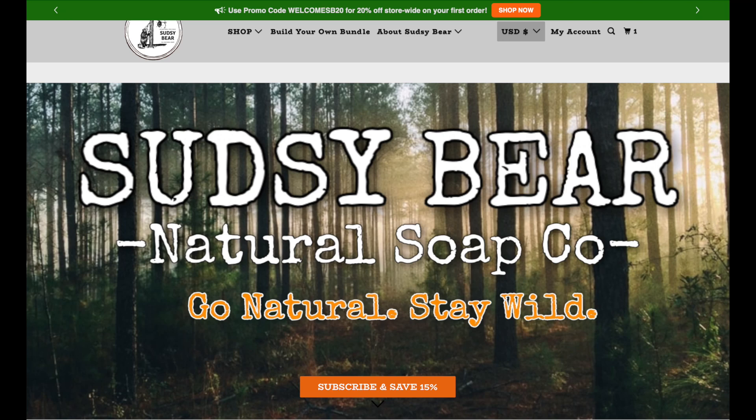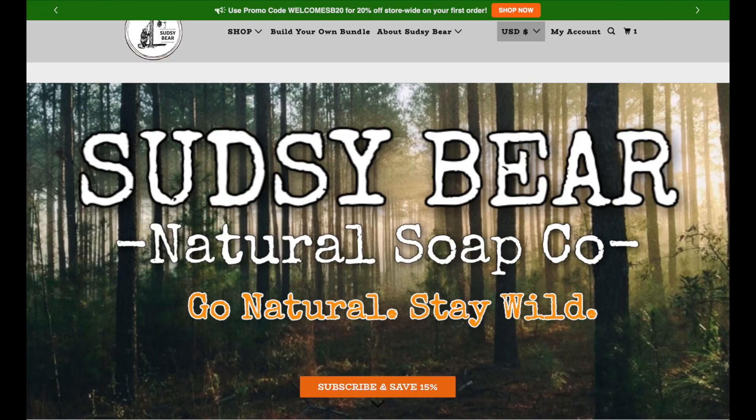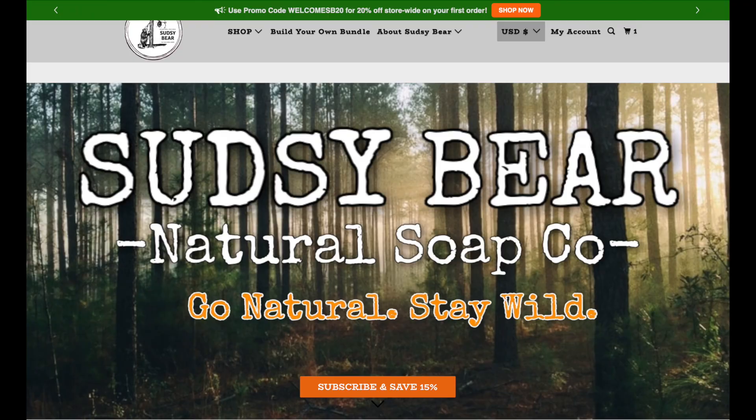Before I close out, I wanted to turn some of my viewers onto another soap company — Sudsy Bear — that seems to be just as good as Squatch, if not better. The biggest difference is they haven't spent tons of money on advertising the way Squatch has. I hadn't even heard of Sudsy Bear until I caught a review on Little Mac JTV's channel. The first Sudsy Bear bar I tried was Blueberries and Cream and it was amazing — I'd say even better than most Dr. Squatch soaps.